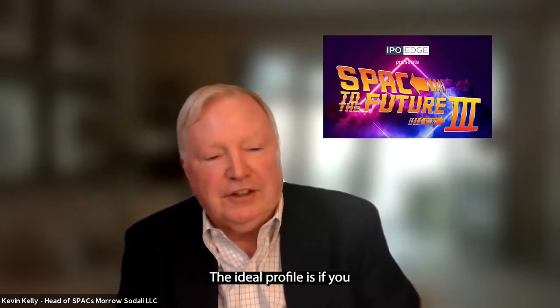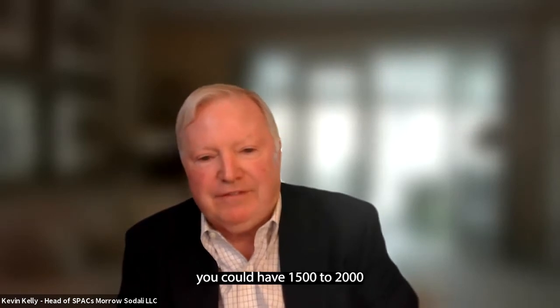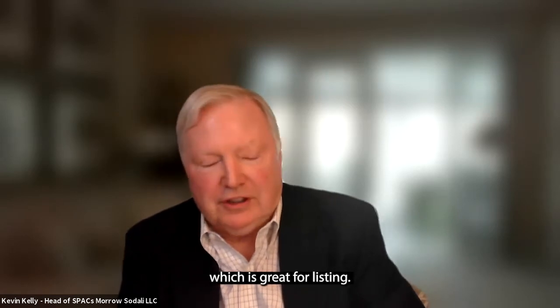The ideal profile is if you have 10% to 15% retail, because that means you could have 1,500 to 2,000 shareholders — a lot of retail — which is great for listing.